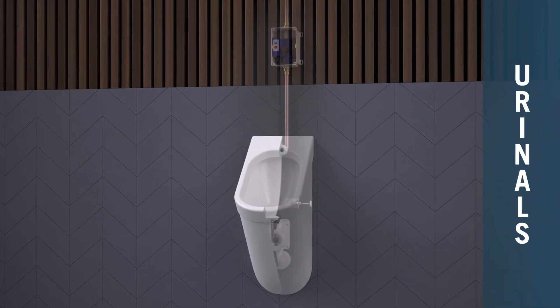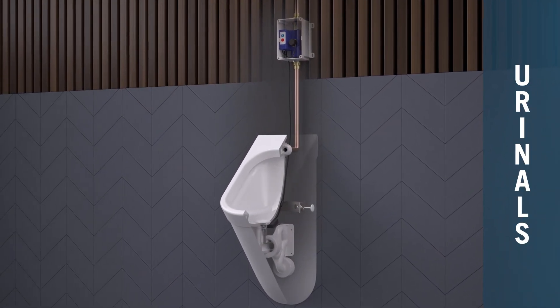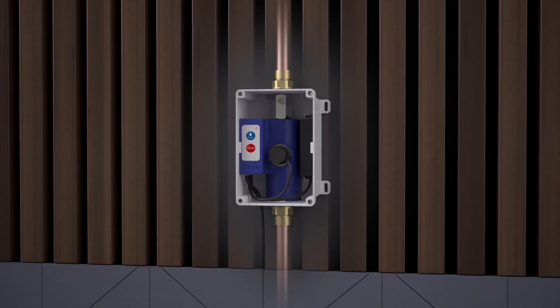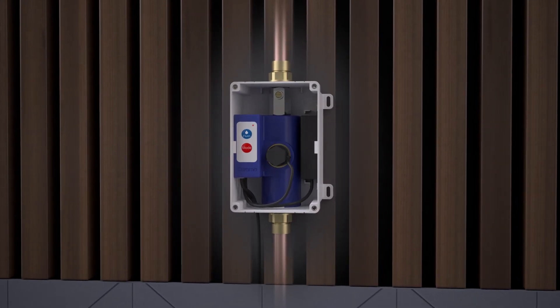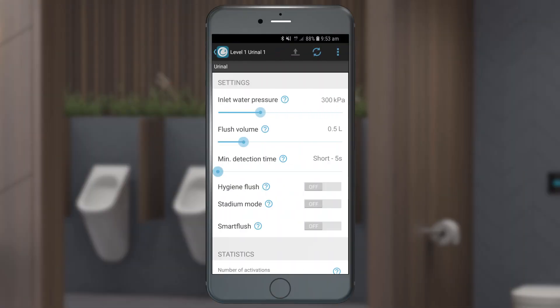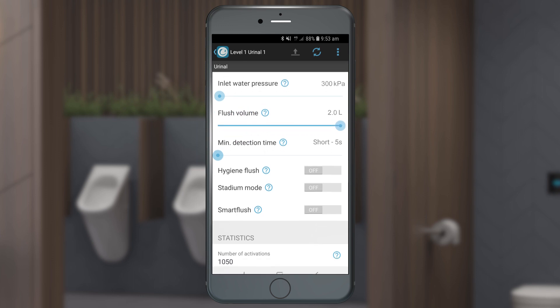Our Cube and Leader urinals are easily upgradeable to SmartCommand functionality. The new Bluetooth enabled urinal flush valve is a direct replacement for the current in-wall valve. Flush volume, inlet pressure adaptation and hygiene flush can all be managed from the mobile app or via BMS.